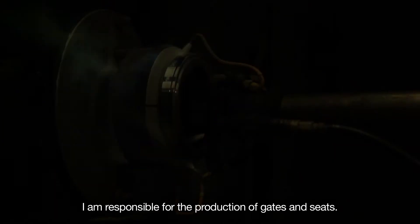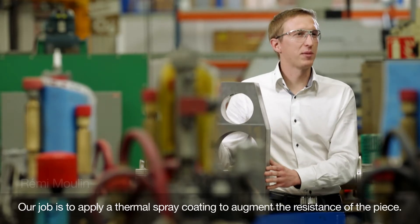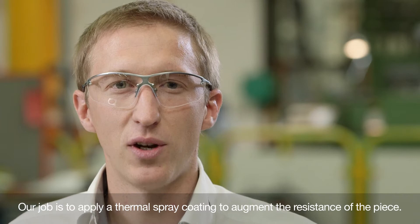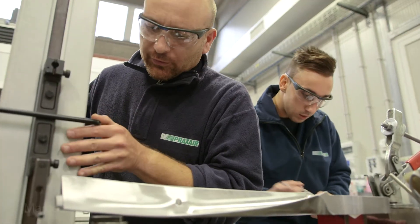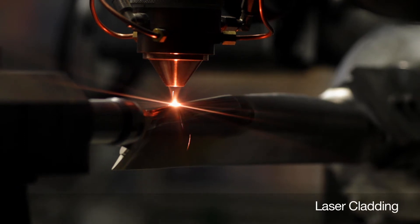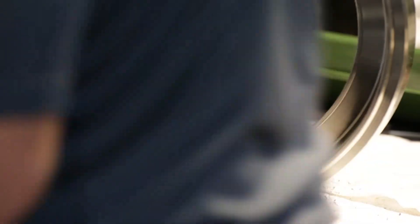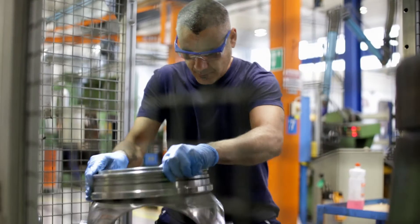I am responsible for the production of Lilo Gate and Seat. Our job is to do thermal projection to increase the resistance of the piece. Laser cladding is an exclusive process available here at Praxair. We understand materials very well, and we are able to support customers in the design and development process.